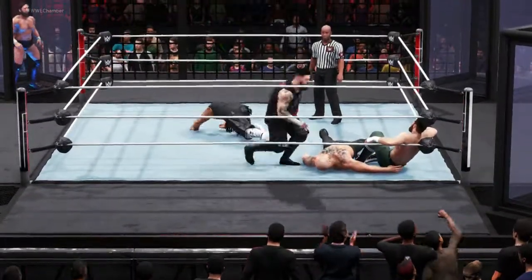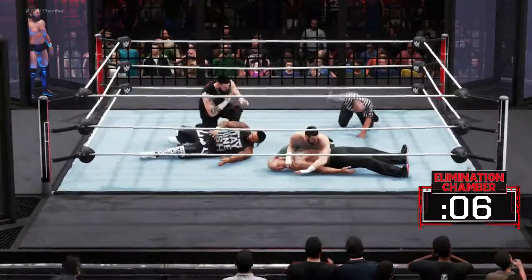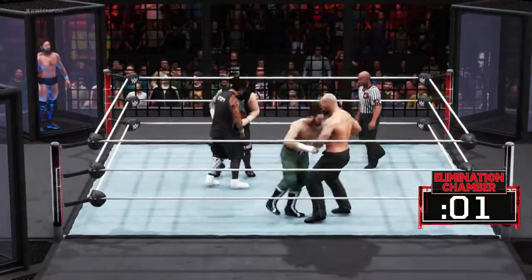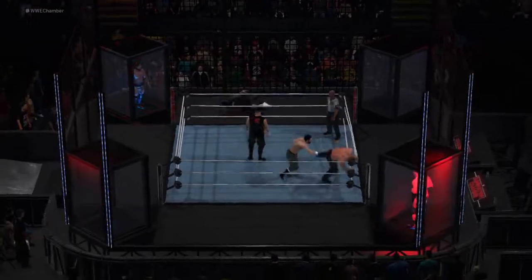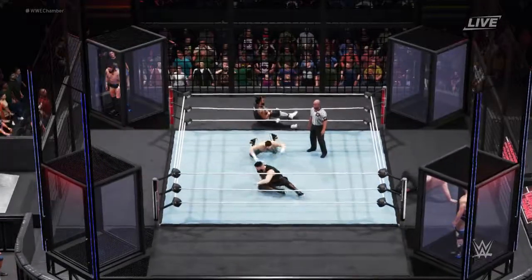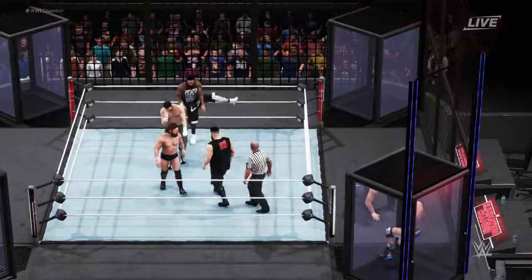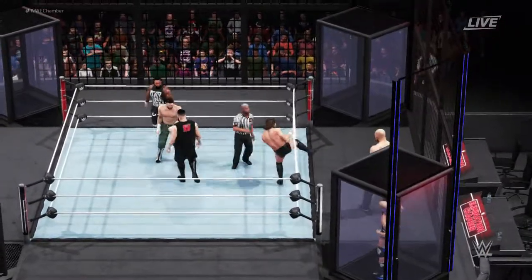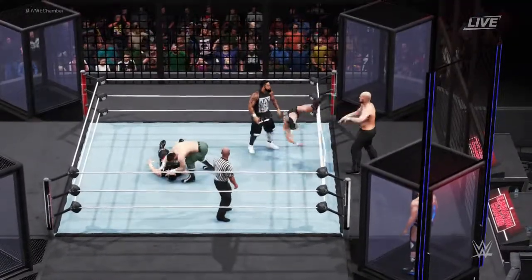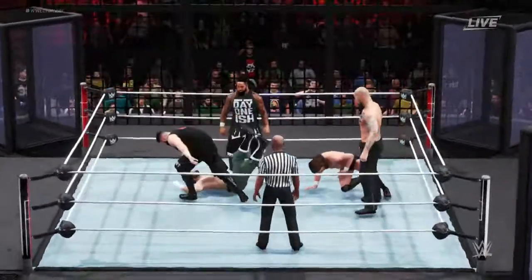Knee right to the spine. Cover by Zayn — and he finds its target. Still a lot more fight left. Crashing to the floor — something big is coming. This changes the entire complexion of this match.